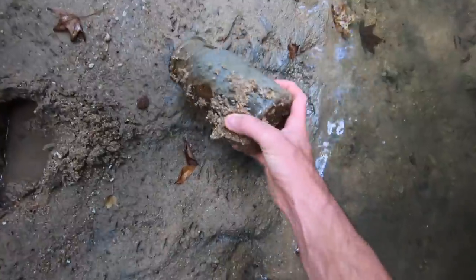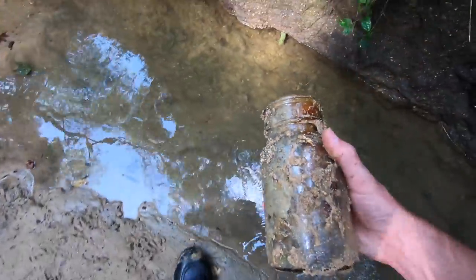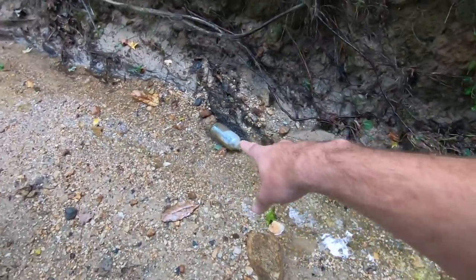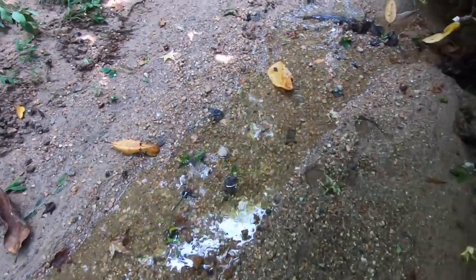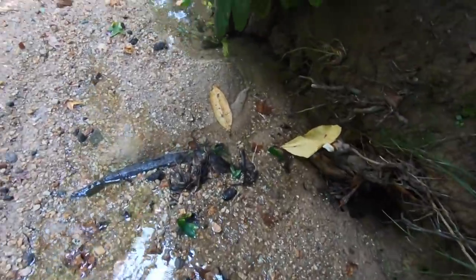I'm at a different site now and this place has totally been washed out since the last time I was here. It's a small little stream and I've been finding lots of Native American pottery, bottles, and marbles at this location. The bank is very eroded — some areas where I was searching last time are completely covered up, and other spots that I couldn't search before are now exposed. There could be some arrowheads. That's what I'm hoping for.